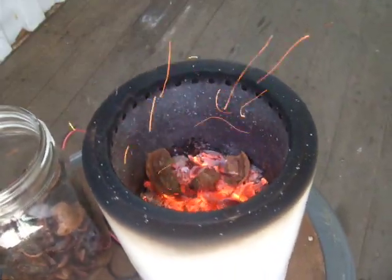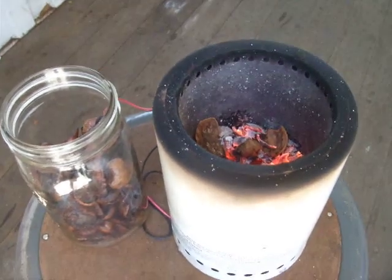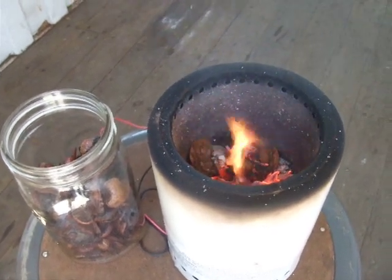Walnut shells onto coals. As they heat up, they start to pyrolysize. We see some smoke first, and then it will catch fire.